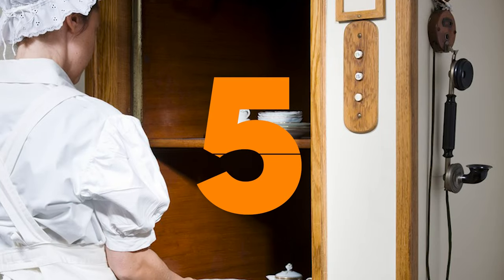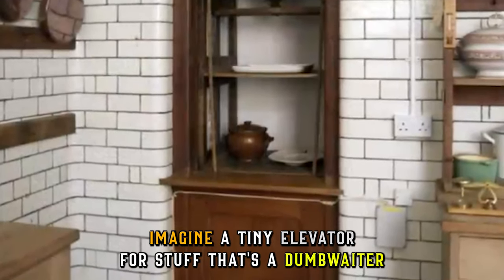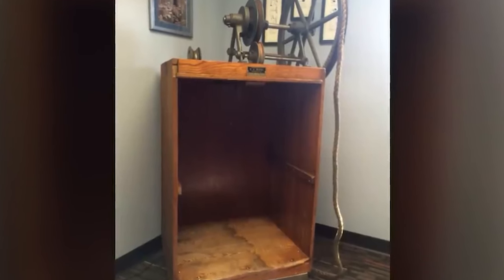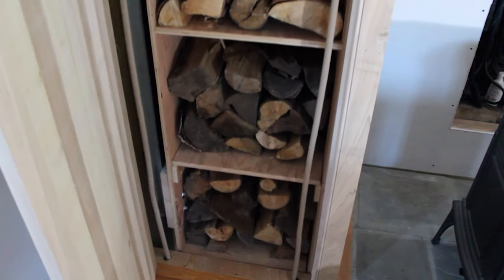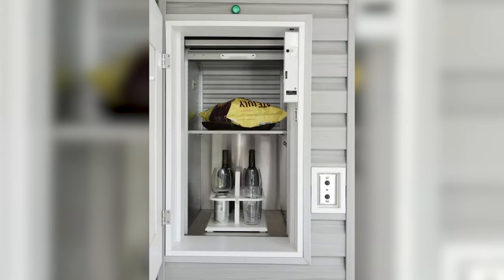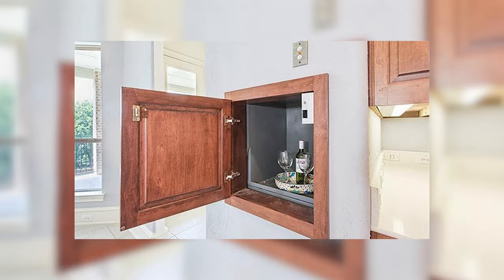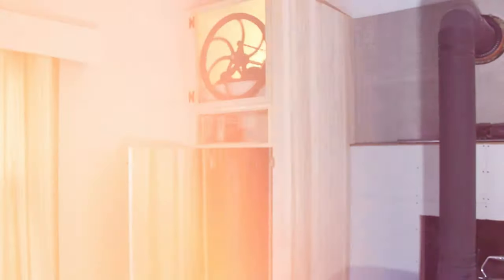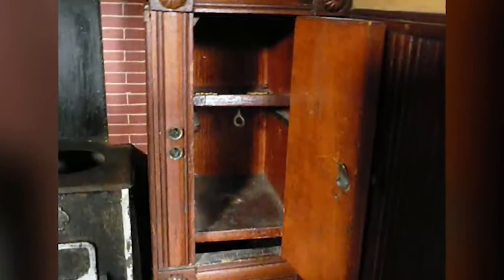Another feature you most likely have seen in older homes is a dumbwaiter. Imagine a tiny elevator for stuff — that's a dumbwaiter, a small platform that moved between floors in large homes and hotels, used to transport dishes, laundry, or even firewood. Installed for $500 to $2,500 depending on size and complexity, dumbwaiters offered a luxurious alternative to hauling things up the stairs. While undoubtedly convenient, they were expensive to install and maintain, and in smaller homes, they simply weren't practical. As technology advanced, elevators became more affordable and efficient, rendering most dumbwaiters obsolete.